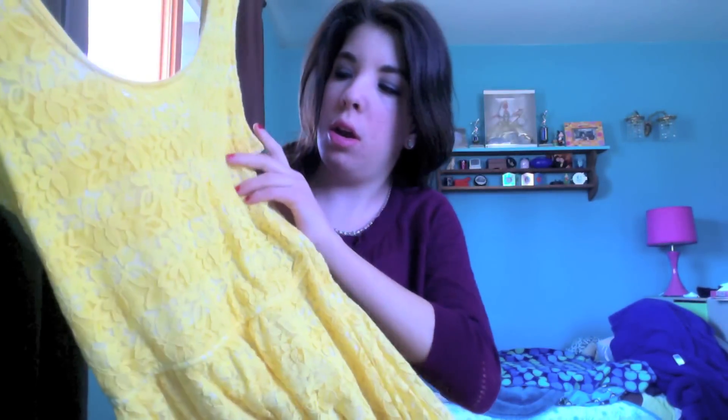At Target I saw this really cute dress. It's a yellow lace dress and it kind of has these yellow and white stripes going through it. I really like this and when I saw it I was like oh my god I have to have it because it screams spring. Sorry that the lighting keeps changing. I really like this dress and I cannot wait to wear it.